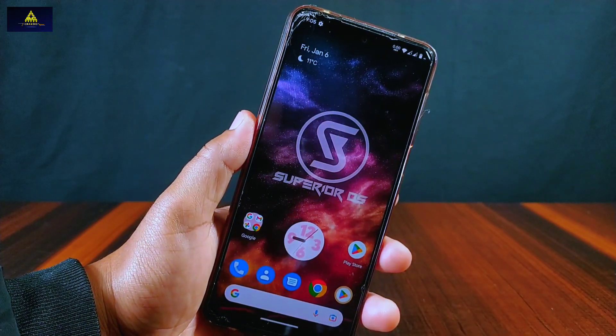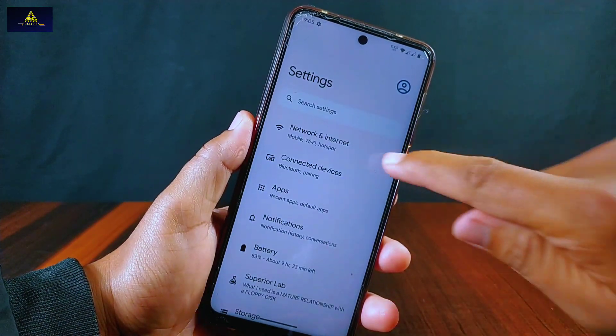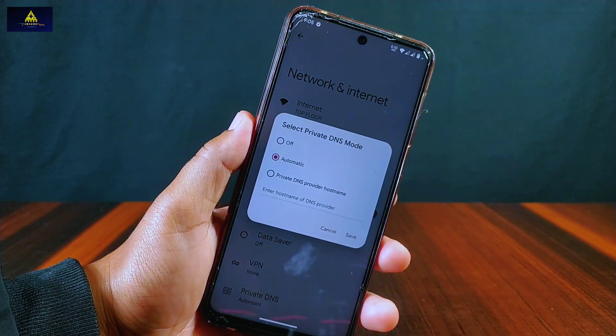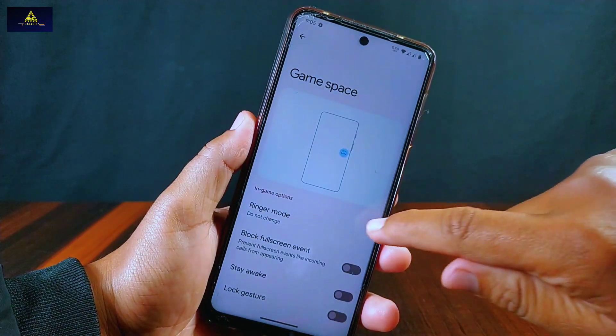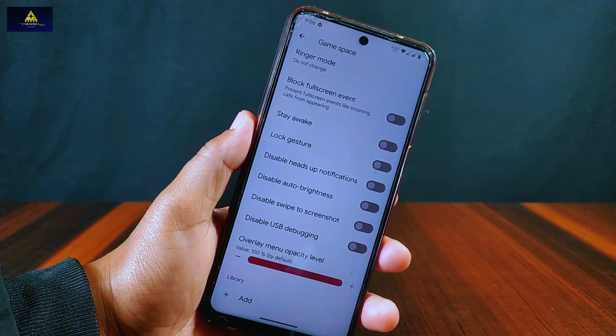Now I will check what new features and customizations are implemented inside the settings section. Inside network settings there is a private DNS feature, but different DNS presets are not included — we need to type it manually. Inside app settings there is a game space feature from where we can enable ringer mode, block full-screen events like incoming calls, stay awake, lock gesture, disable notifications, auto brightness, swipe to screenshot, USB debugging, and change the overlay menu opacity level.